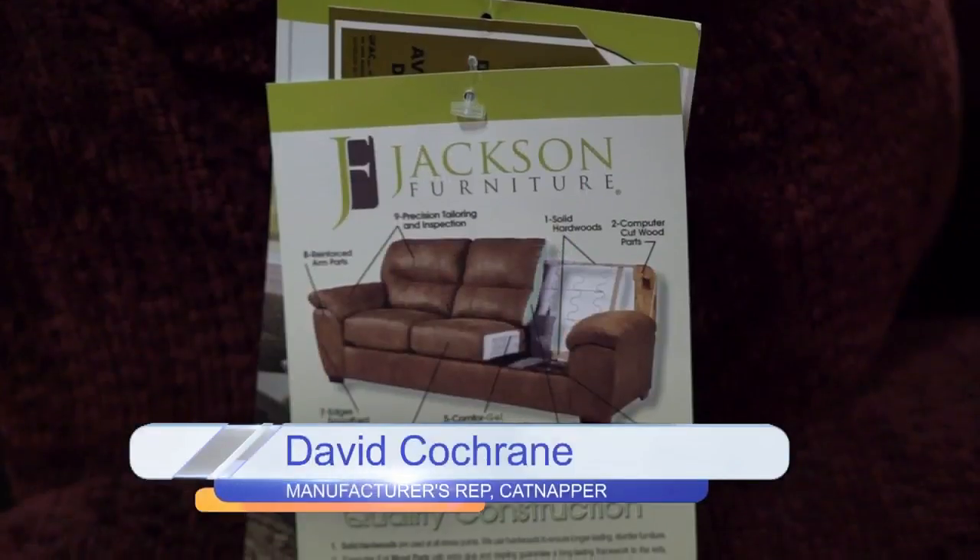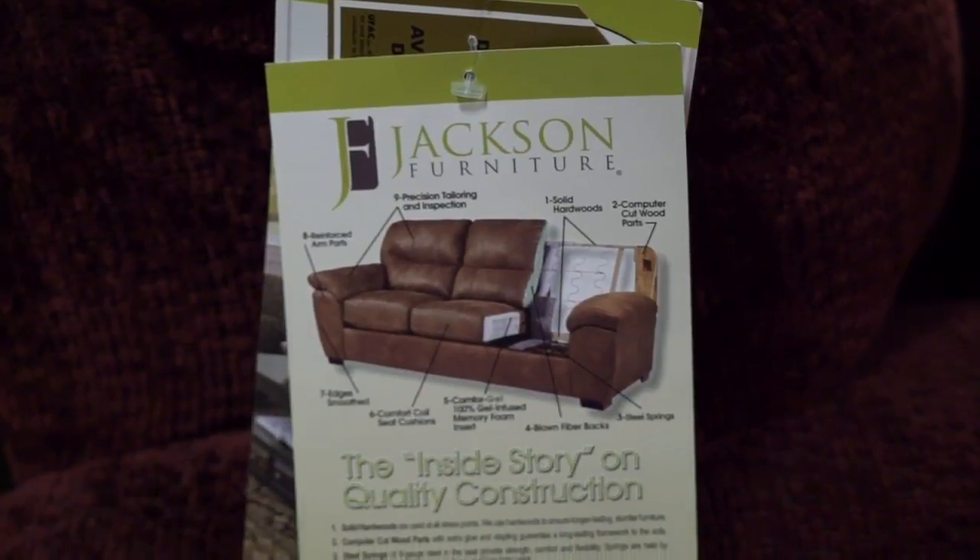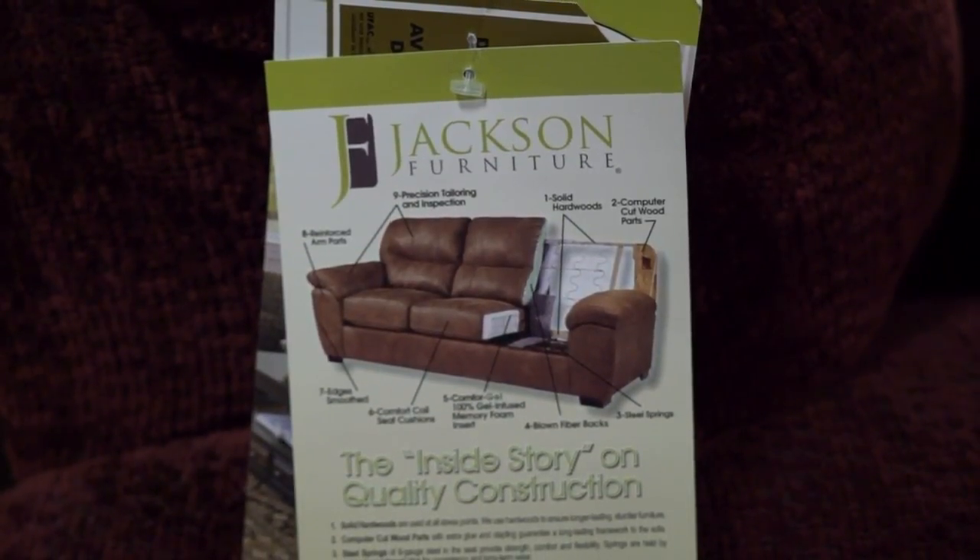I'm here with David Cochran. He is a manufacturer's rep for Jackson Furniture and the Catnapper line — I love the name, by the way. Tell me about it. Well, it's funny. The Jackson family that owns the company — their original stationary furniture was called Jackson.